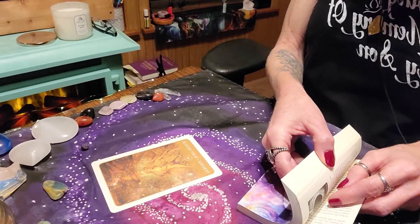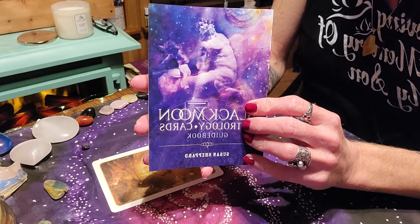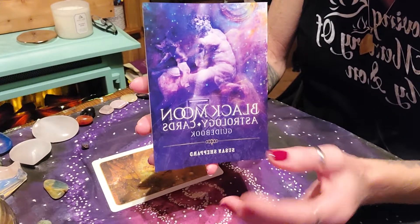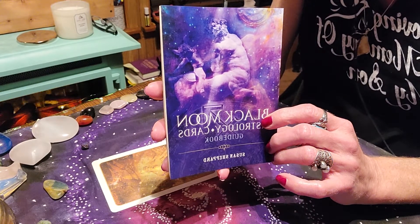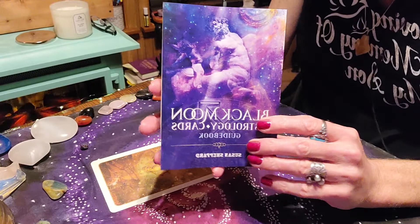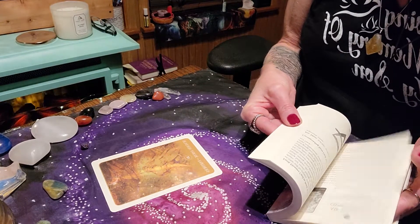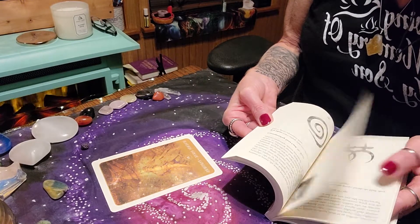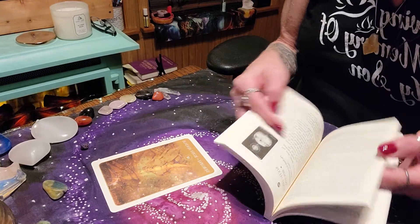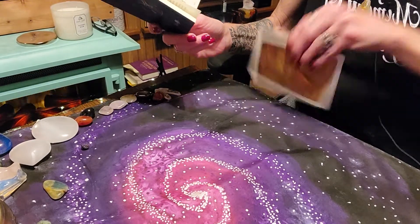I won't read a whole lot from the guidebook, but don't let anybody tell you not to use guidebooks — there are so many good things in them. Always use them to build your intuition until you get intimate with the deck. You can build on that over time, but sometimes it's nice to do both: sometimes just go with what's coming through intuitively, other times pull out the book. Don't let people shame you for that. This would also be a great deck if you're drawn to astrology and want to learn — it's how we learn. I'm always learning, I love it.